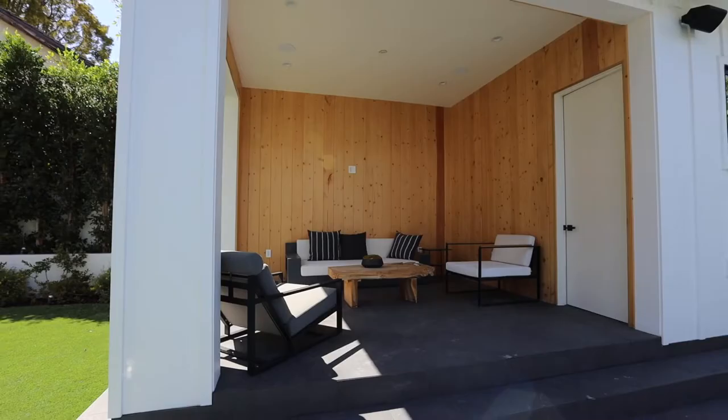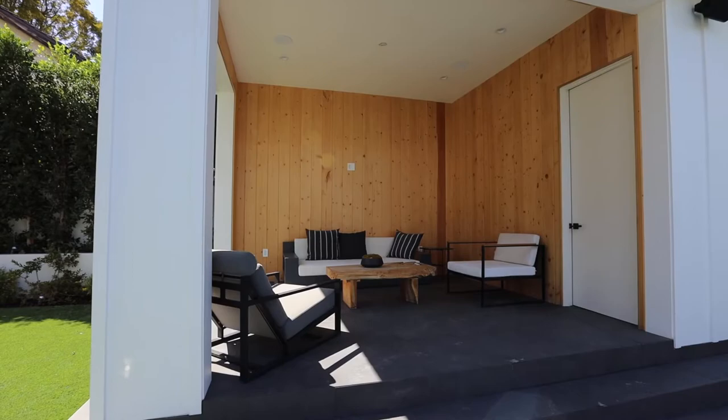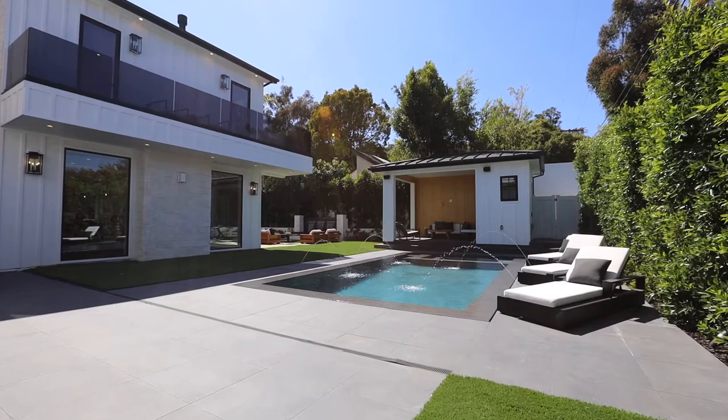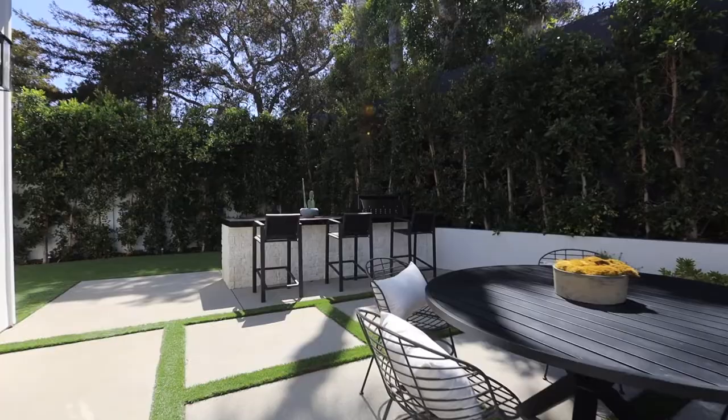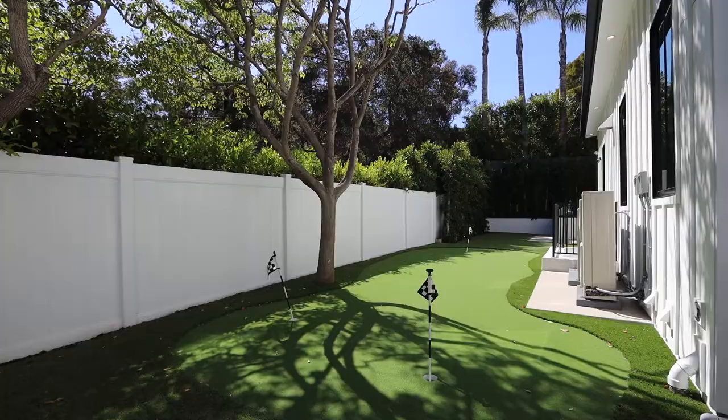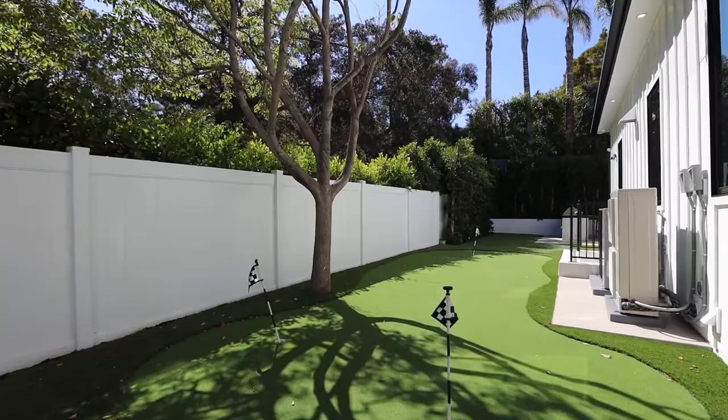We're sitting here in the cabana of this incredible backyard. There's an infinity edge pool, barbecue area, putting green, and a pool bathroom so you don't have to go inside. Every inch of this lot is utilized really well — it has everything you need for entertainment.